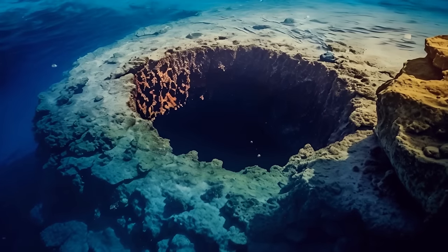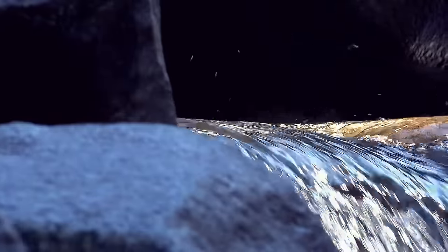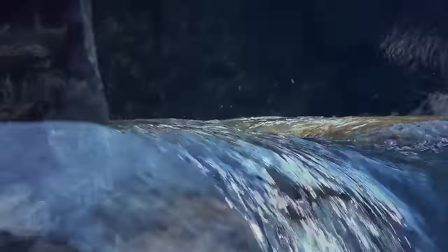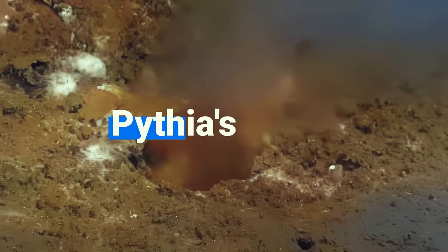There's a hole in the bottom of the ocean! It seems that the ocean has a leak, but it's not like a leak you would expect, where water is flowing out. It's more like a spring, since water is flowing in, not out. This unique leak is something we know as Pythia's Oasis.